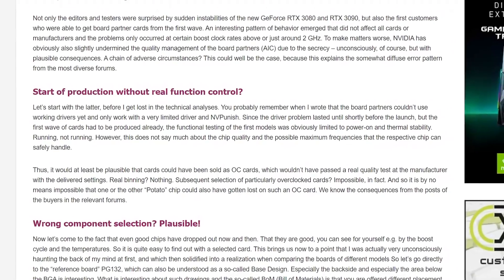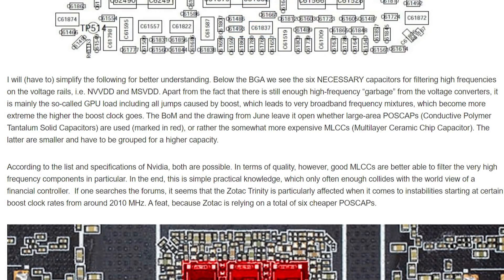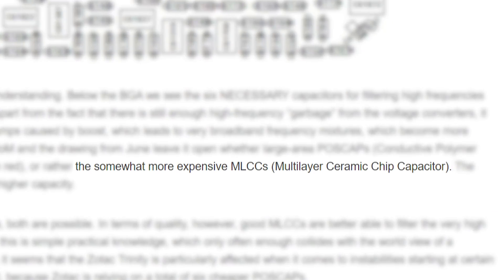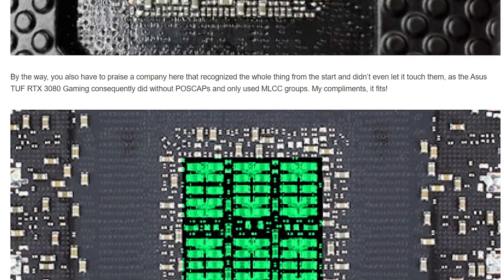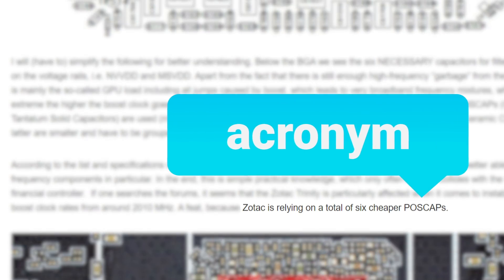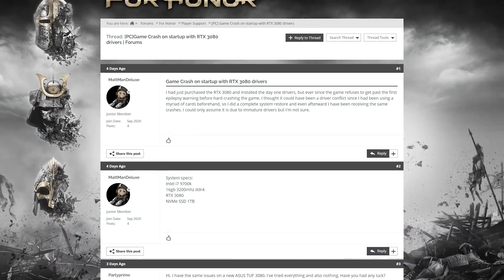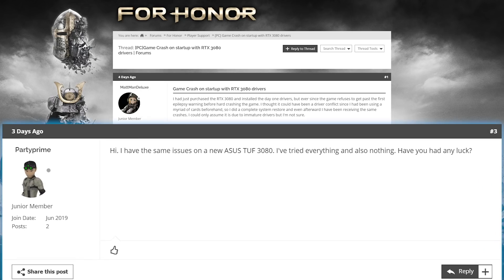As far as what the problem really is, Igor's lab thinks it may — with an emphasis on 'may' because I've found somewhat of a counter to it — be a wrong component selection, specifically the type of capacitors used by some companies. Some use more expensive MLCCs, which are better at filtering high-frequency components. Some use POSCAPs, which are cheaper but simply not as good. And some use both. According to him, ASUS just uses MLCCs while Zotac uses POSCAPs, which would mean Zotac would have way more issues and ASUS would likely have none. But I actually found at least one ASUS 3080 that seems to be having the same issue, though that's only one I could find.